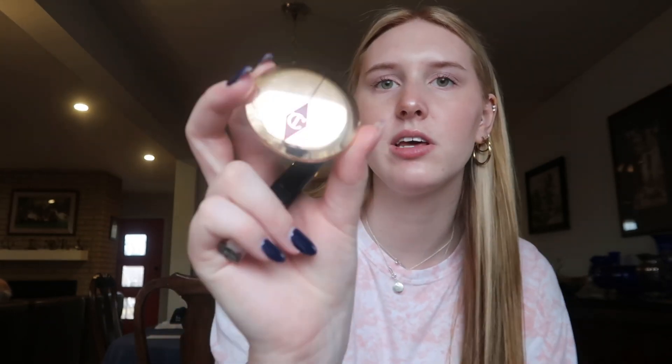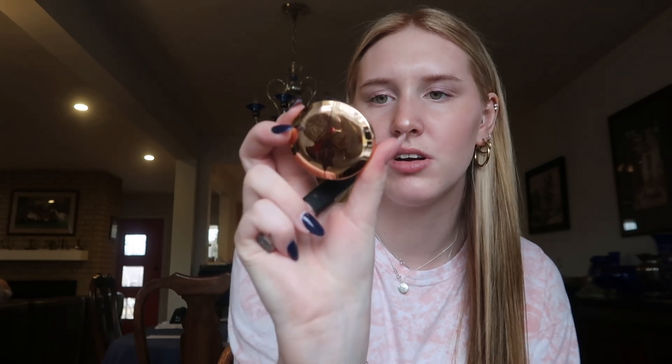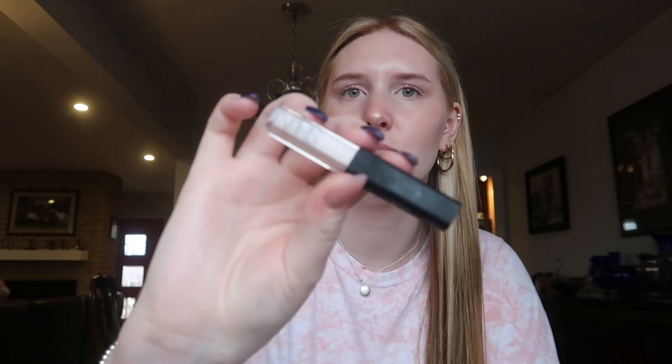Here's the powder I actually use — it's the Charlotte Tilbury setting powder in shade 1 Fair. I also have the NARS concealer; I had the big size but it broke, so I've been using the mini one. I have the big one for when this one runs out, but I'm just using the little one first. It's in the shade Light to Vanilla.